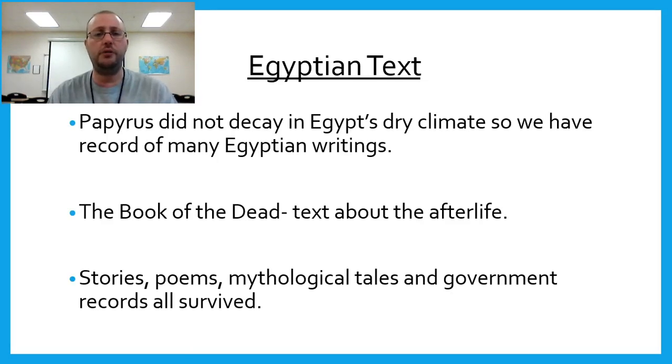Papyrus didn't decay in Egypt's dry climate, so we have many records of Egyptian writings — it's very durable, made out of reeds. The Book of the Dead, which also has a video on Google Classroom, is a text about the afterlife. There are stories, poems, mythological tales, and government records that survive as Egyptian text. The Book of the Dead tells about someone's journey into the afterlife — at one point you have to weigh your heart against a feather, because the idea is you must have a pure heart, which should be lighter than a feather.